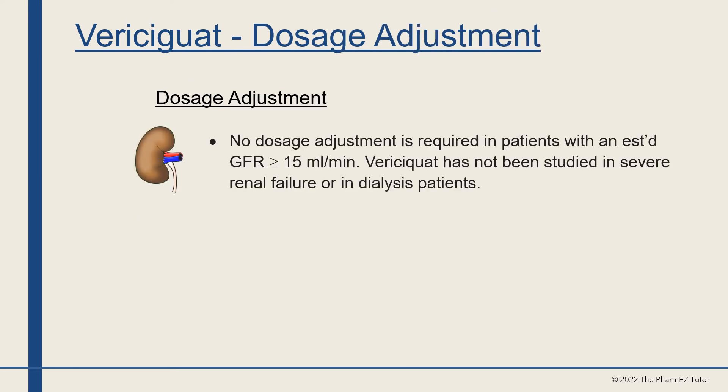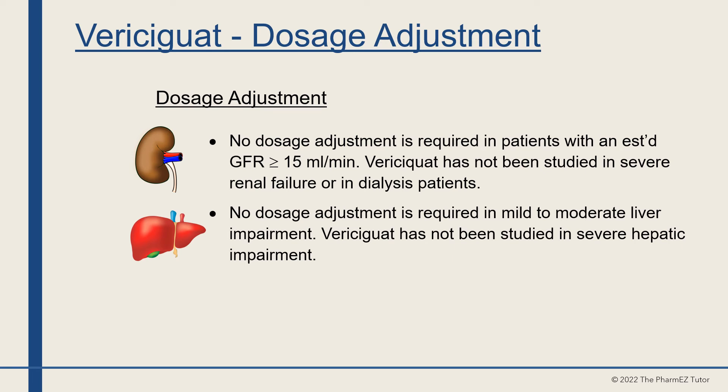No dosage adjustment is required in patients with an estimated GFR ≥15 mL/min. Vericiguat has not been studied in severe renal failure or dialysis patients. No dosage adjustment is required in mild to moderate liver impairment, and vericiguat has not been studied in severe hepatic impairment.